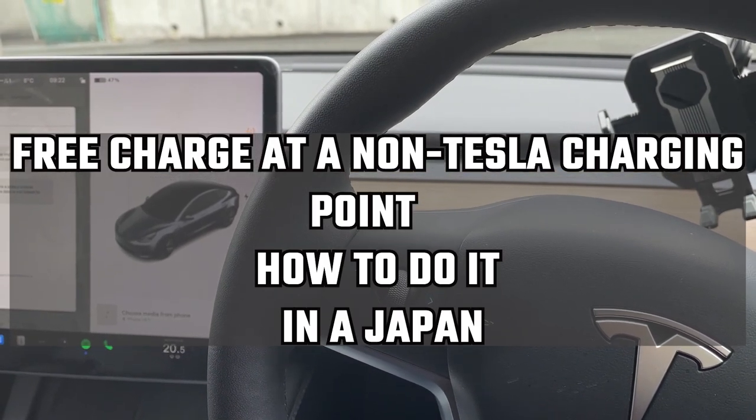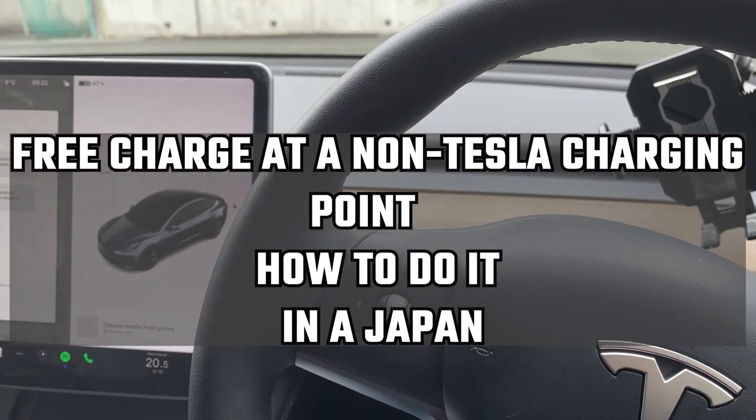Hello everyone, it's James. I'm in my Tesla Model 3. It's cold outside.